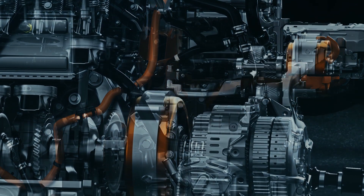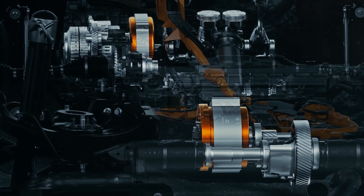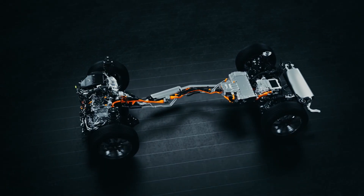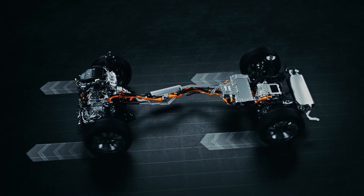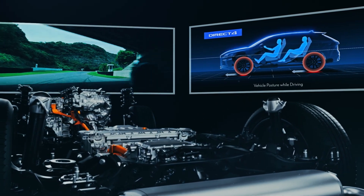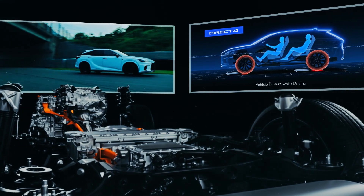The new Direct4 hybrid system seamlessly integrates the front transaxle components with the rear e-axle to supply power to four wheels. Precise all-wheel drive control maximizes front and rear grip, while controlling posture to achieve a direct, torque-filled, exhilarating driving experience with impressive fuel efficiency.